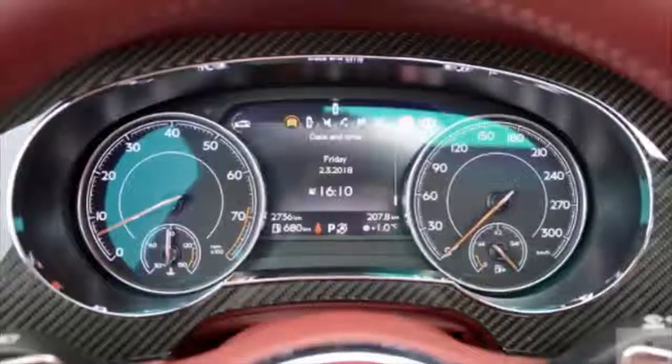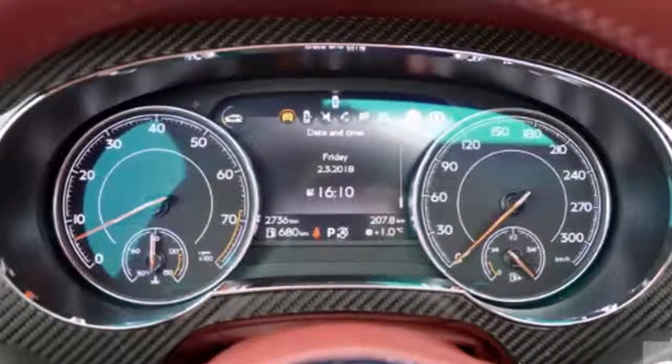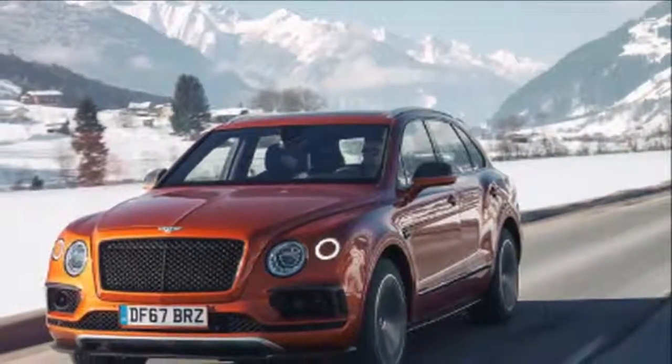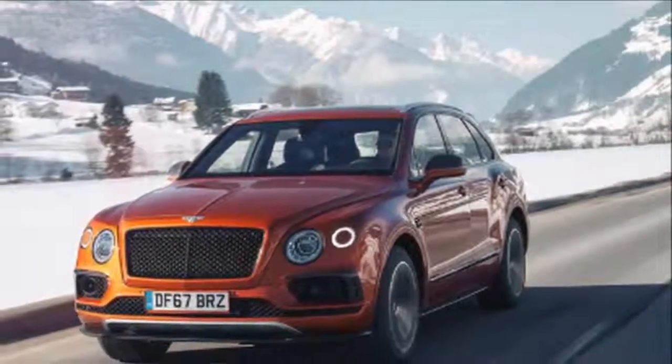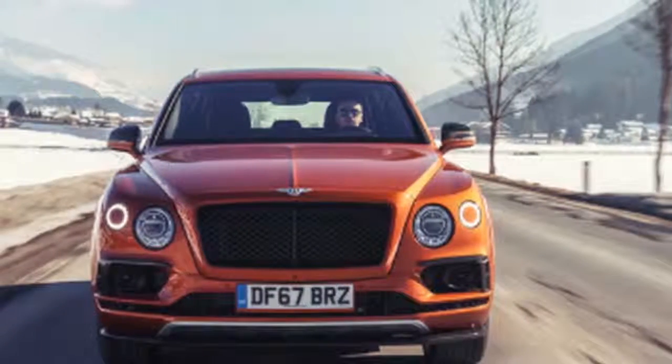Inside, customers will recognize Bentley's unique approach to modern luxury tailoring, with the familiar blend of exquisite handcrafted materials and advanced technologies. New styling features include a wooden-hide steering wheel and the introduction of a high-gloss carbon-fiber interior panel finish.